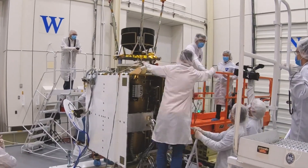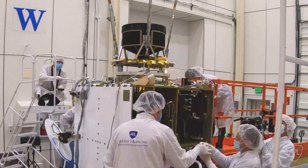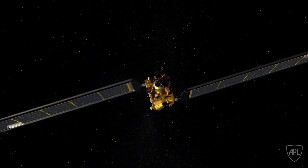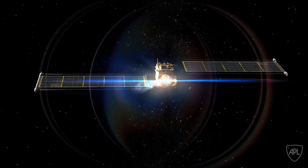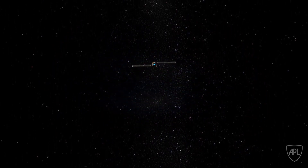The NEXE ion thruster has been installed on DART for technology demonstration during the DART mission. The intent is to show that the spacecraft is capable of operating the thruster at nominal power throughout various operating conditions during the mission.